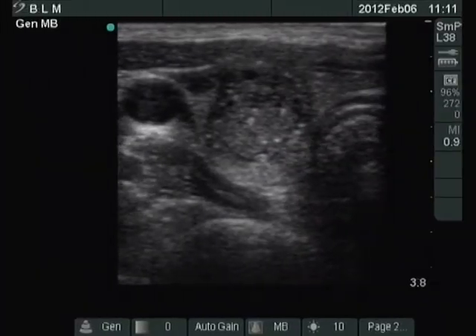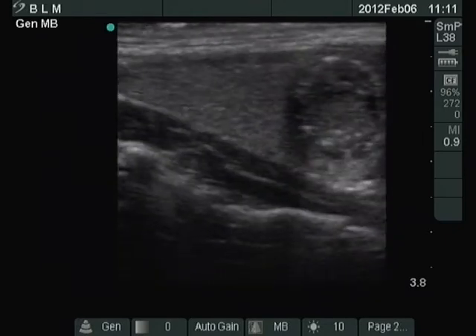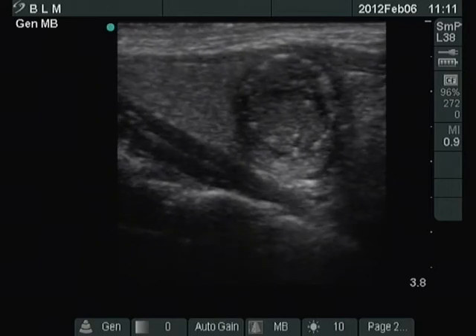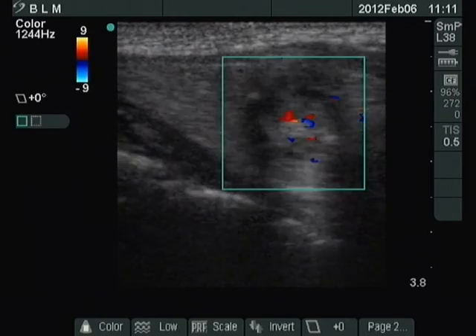There is a hypoechoic nodule displaying numerous microcalcifications in the ventral part of the right lobe. The nodule can be seen on the longitudinal scan. Type 3 vascular pattern is demonstrated.